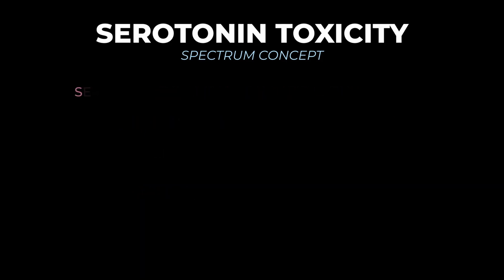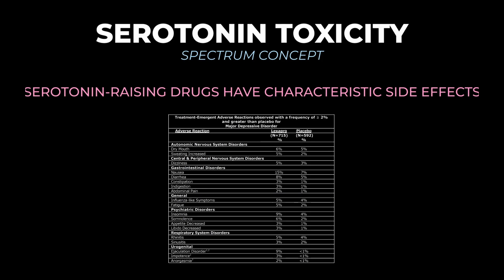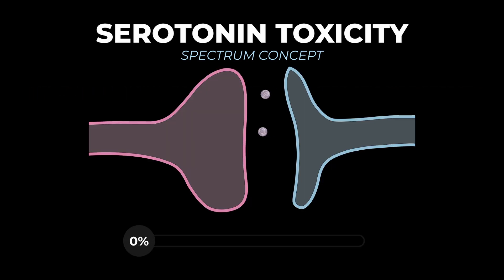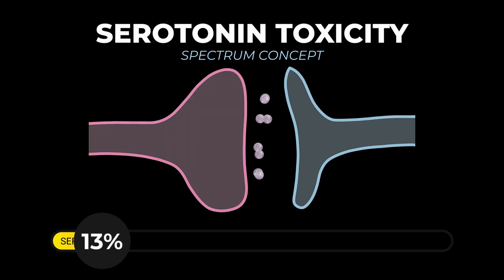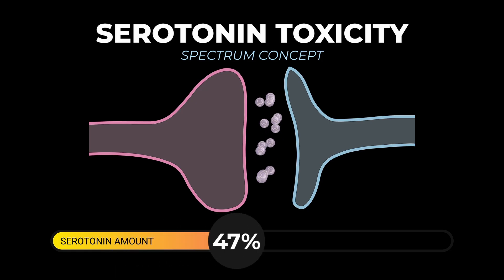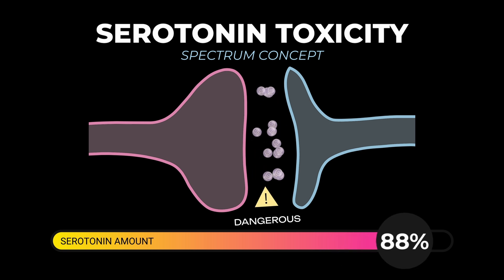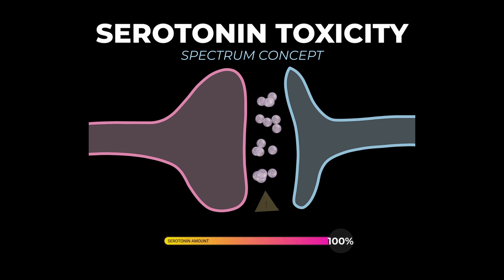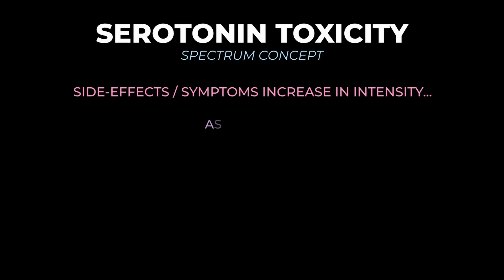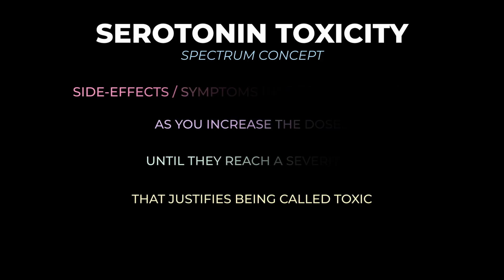Serotonin-raising drugs have characteristic side effects. For example, SSRIs have GI upset, sexual side effects, and tremulousness, and as we increase the dose, these side effects become more and more severe. If you keep raising serotonin levels, you go along the spectrum and eventually hit a toxic level. The gist of the spectrum concept is that side effects become worse and worse with increasing doses until they reach a severity that justifies being called toxic.